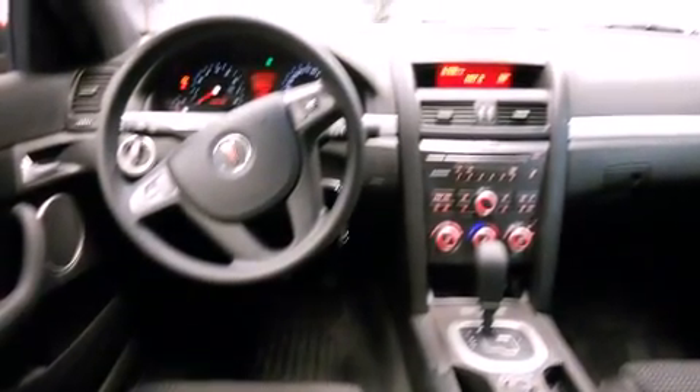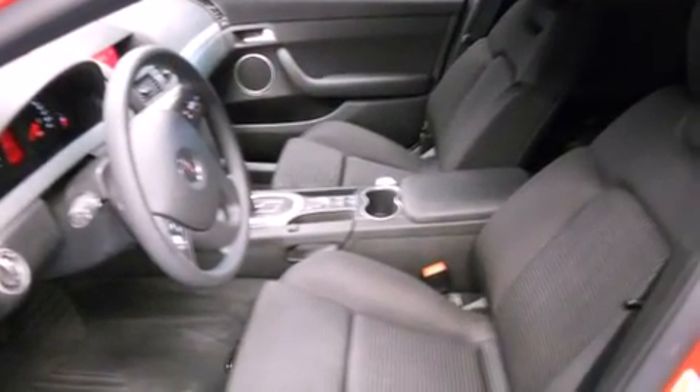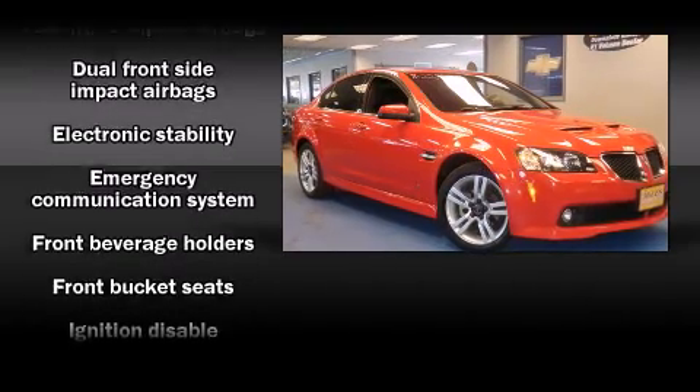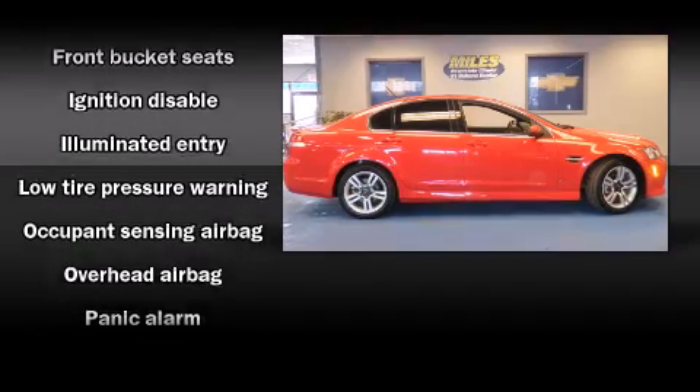Passengers are protected by various safety and security features including dual front impact airbags with occupant sensing airbag, head curtain airbags, traction control, brake assist, anti-whiplash front head restraint, a security system, an emergency communication system, and four-wheel disc brakes with ABS.